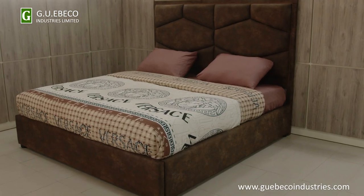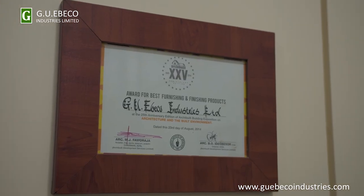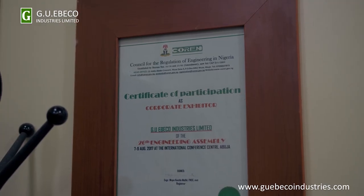Most of our products can go head to head with German and Italian products. We are competing with Turkey and the rest of the world's furniture companies — we compete with them. We have entered several competitions here in Nigeria, and by God's grace, we have many certificates which prove that, yes, we know what we are doing.